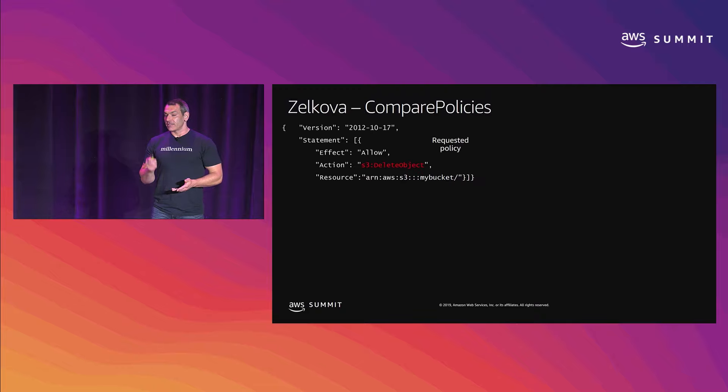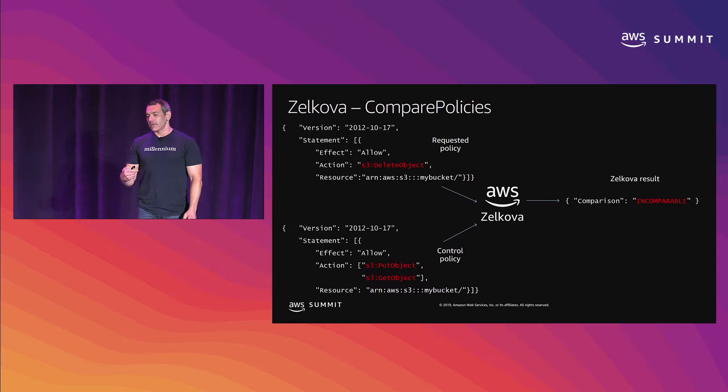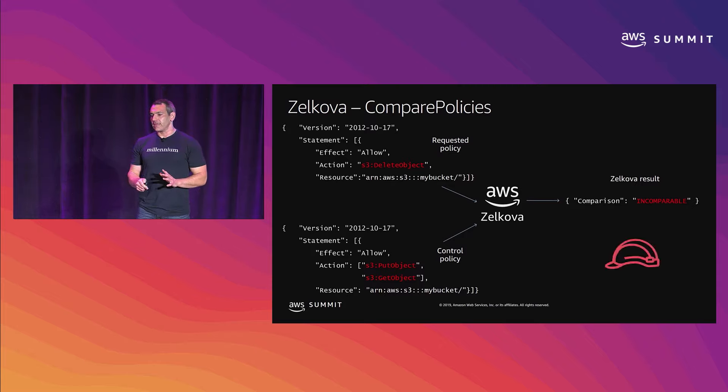Here's a tricky one: the requested policy is effect allow for S3 delete object API for my bucket. The control policy is allow S3 put object and S3 get object for my bucket. If we send these into Zelkova, we get a result of incomparable. The control policy allows put object and get object, but those don't appear in the requested policy — so in that way the requested policy is less permissive. But the requested policy includes the delete object API, which does not appear in the control policy — so in that way it's also more permissive. If it's more permissive in any way than the control policy, we're not going to create that role.